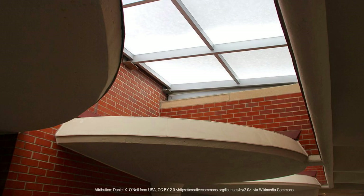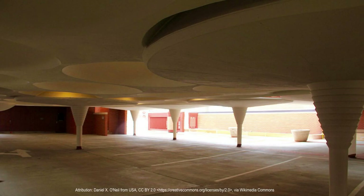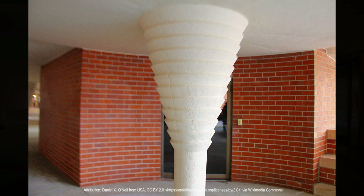Another notable feature of the building is its use of natural materials, including red-tinted glass, which was used to create a warm and inviting atmosphere. The building's overall design also takes advantage of the natural landscape, with large windows and an open floor plan that allows for an unobstructed view of the surrounding gardens and greenery.